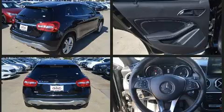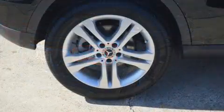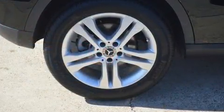Mercedes-Benz infused the interior with top-shelf amenities such as power front seats, a power rear cargo door, and one-touch window functionality.